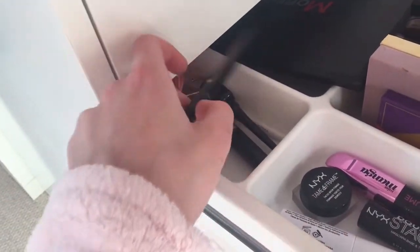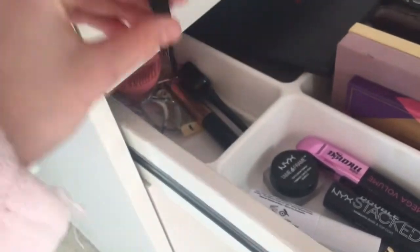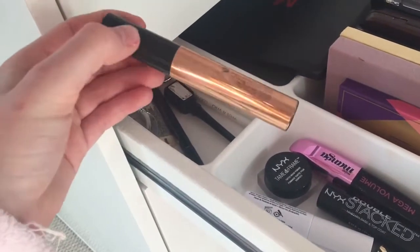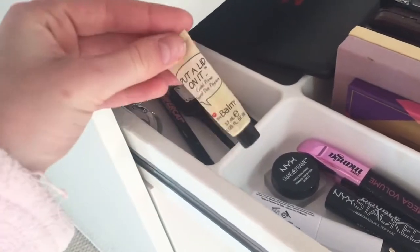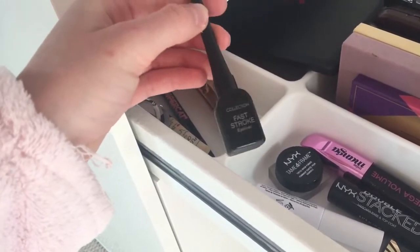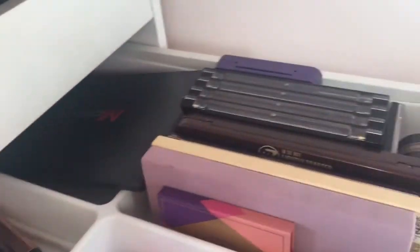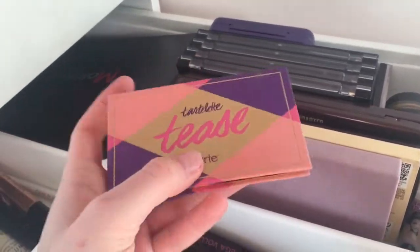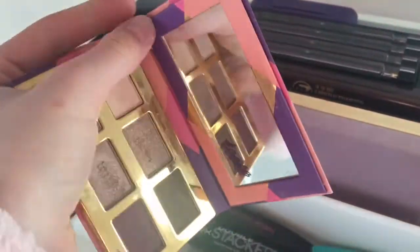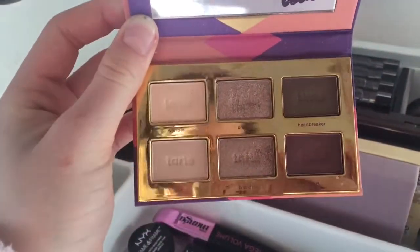For eyeliners I have Soap and Glory Supercut — my fave — some eyelid primers including one from The Balm, and a Collection eyeliner, plus lash curlers. Moving on to palettes: I have my Tarte Tartelette eyeshadow palette, which is one of my favourites because it smells of chocolate and the packaging is so cute.